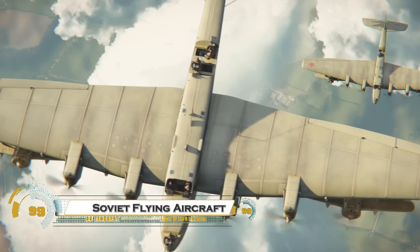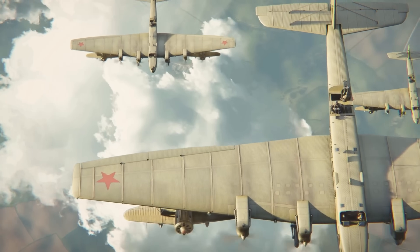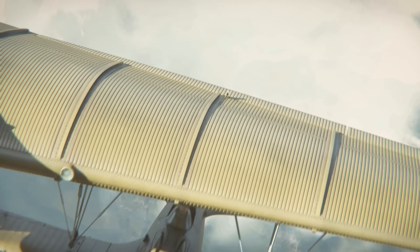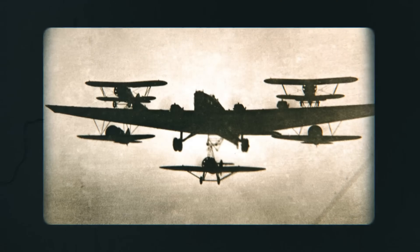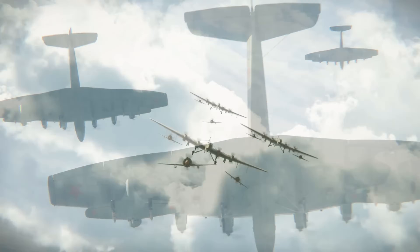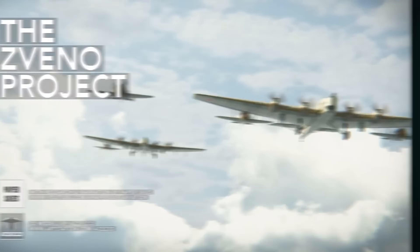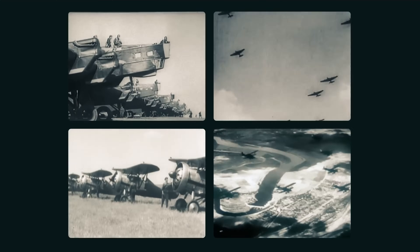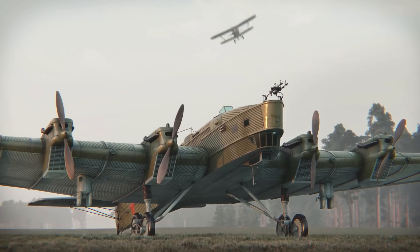The Soviet flying aircraft carrier projects were ambitious Cold War-era concepts aimed at creating massive airborne motherships that could carry and deploy smaller fighter jets mid-flight. Inspired by the U.S. Air Force's experiments with parasite fighters, the Soviets explored designs where a large bomber or airship could serve as a mobile launch platform for interceptors. One notable concept was the Zveno project, developed in the 1930s, where a Tupolev TB-3 bomber carried smaller I-16 fighters, which could detach mid-air to engage enemy aircraft.